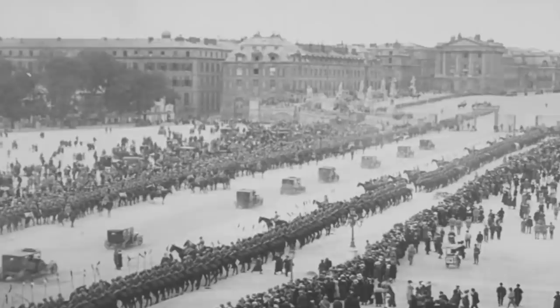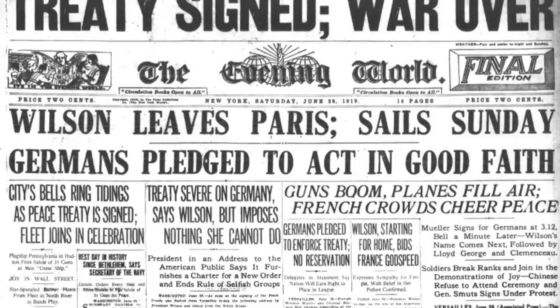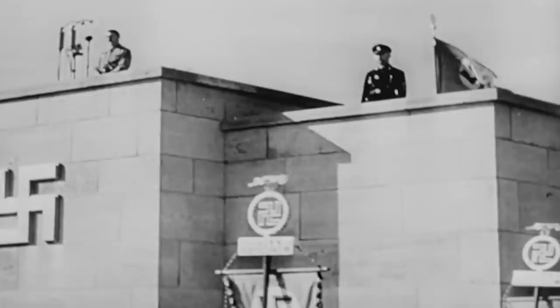When World War I ended in 1918, the once powerful German Empire was forced to sign the — in their eyes — demeaning Treaty of Versailles. The Treaty held Germany responsible for the war, limited its military prowess, imposed harsh penalties, and obliged them to return lands. Germany's military was reduced to 100,000 men. The Air Force and the Navy were dismantled, and the country entered a Great Depression. Germany was in significant debt, and its people were starving.